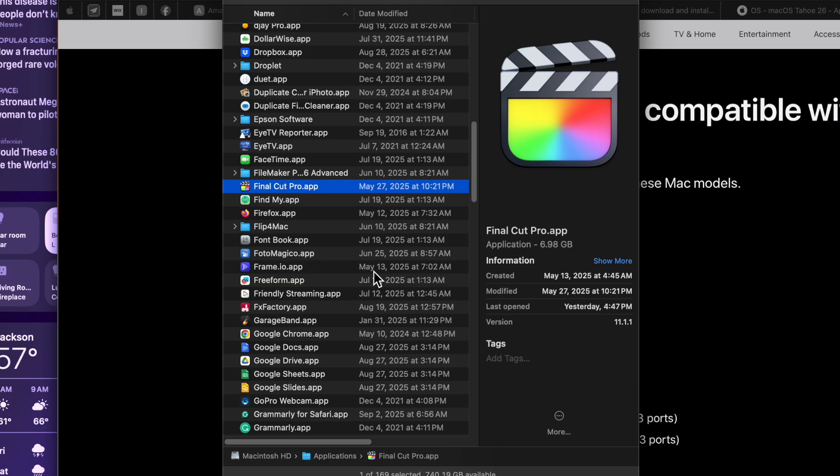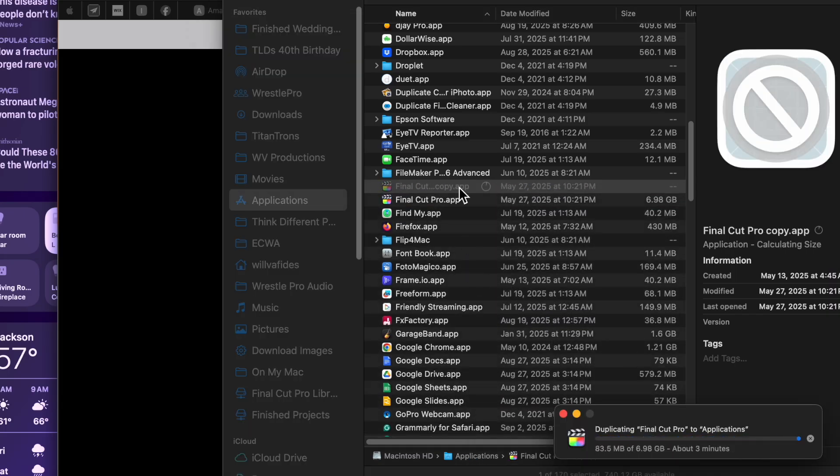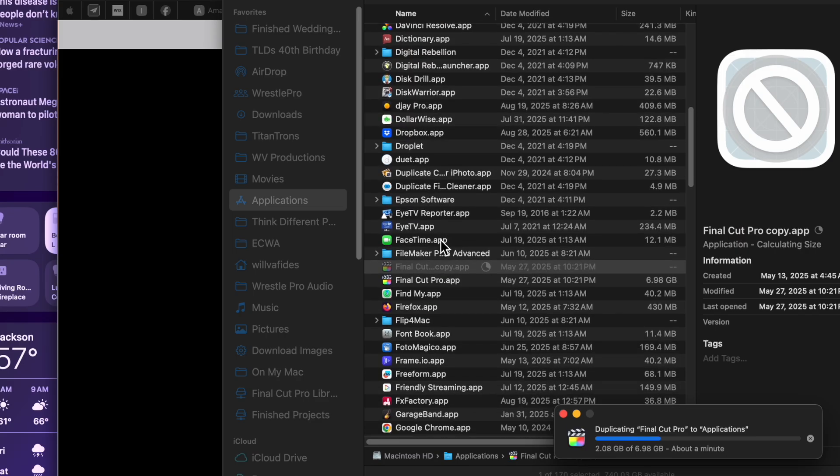For example, I'm a big Final Cut Pro user, and a lot of times when a new version comes out, my concern is that it will affect the system to the point where the libraries may not work correctly. One thing I always do is make a duplicate of Final Cut Pro before I upgrade it. You just right-click and do a duplicate. What it's doing now is creating a duplicate — going from Final Cut Pro 10 to Final Cut Pro 11. I absolutely wanted to keep the previous version so that in case something happens, I have an old version of the library.